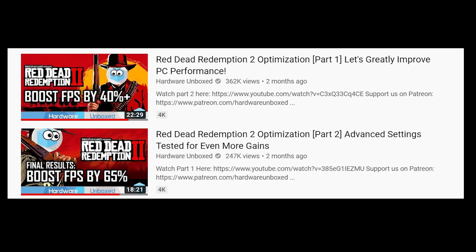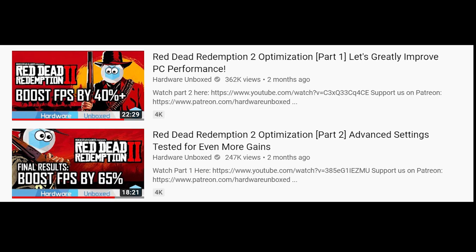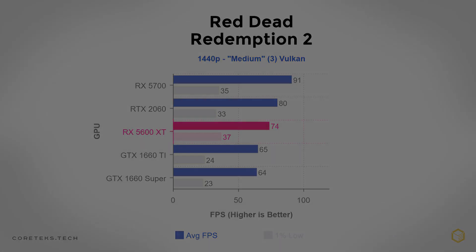There are some visual quality guides out there, including an excellent one by Hardware Unbox, which you could use to get even better visual quality while staying above 60 fps at 1440p — especially considering we're getting mid-70s here with the 5600 XT in what can be a very demanding game.